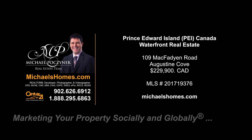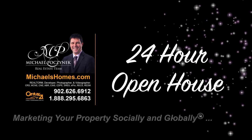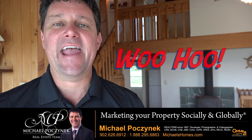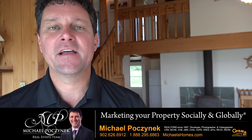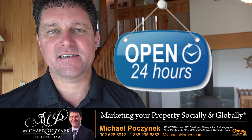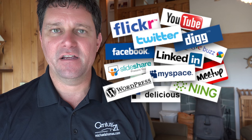Hello and welcome to Michael's Homes HD, Prince Edward Island's number one source for high-definition real estate video. Hello and welcome to your new Prince Edward Island Canada waterfront cottage and my 24-hour-a-day open house. I'm Michael Posnick with Century 21 Northumberland, marketing your property socially and globally.